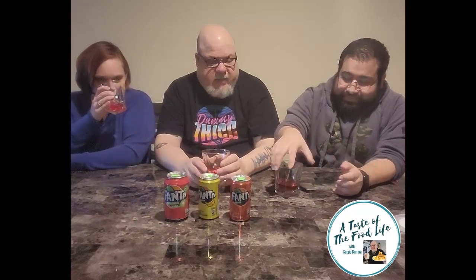Starting with Fanta Big Red — I don't think there's any relation to the original Big Red. It has almost an orange color to it. When you pour it, it looks orangey. There doesn't seem to be much fizz at first, but it was fizzing.